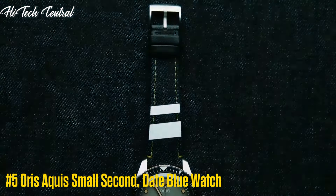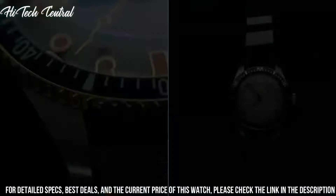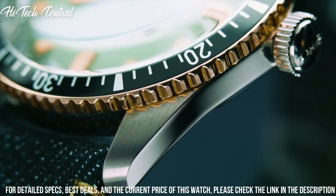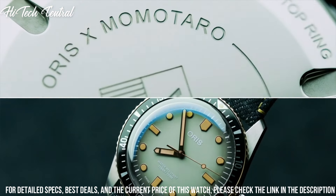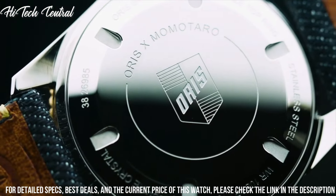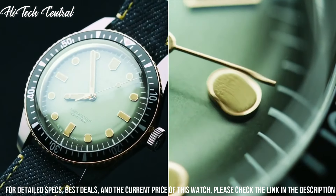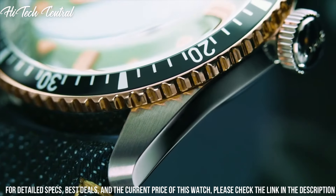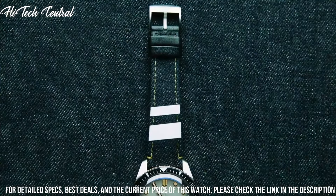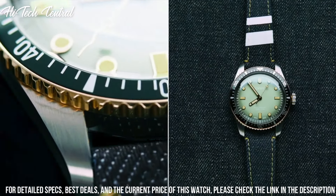Number 5: AORUS Aquis Small Second Date blue watch. Dial type: analog. Luminescent hands and markers. Date display at the 6 o'clock position. Second sub-dial at 9 o'clock position. Automatic movement. Scratch-resistant sapphire crystal. Screw-down crown. Solid case back. Case diameter: 46 mm. Case thickness: 15.5 mm. Round case shape. Band width: 26 mm. Band length: 9 inches. Fold-over clasp with a safety release.